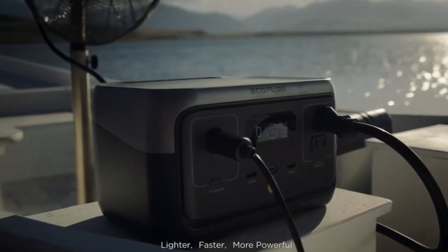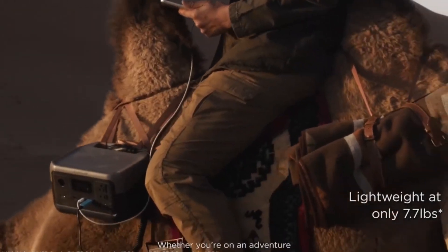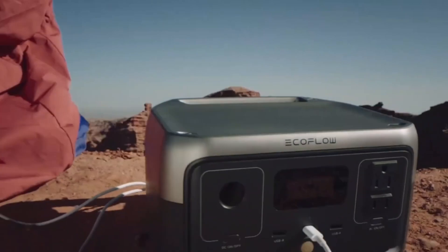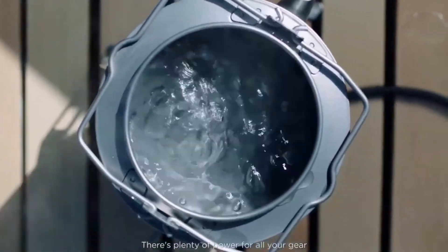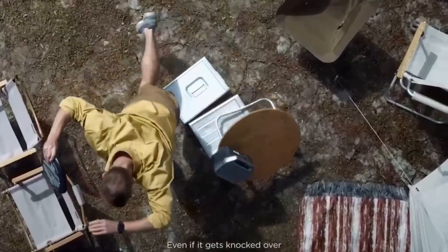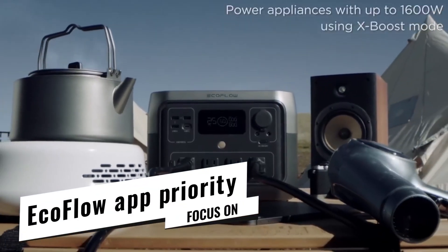Charging speed highlight: I plugged it into my car on a grocery trip and it hit 50% in half an hour. Using a 110W solar panel, sold separately, it reached 80% in just over two hours in direct sun — most rivals need double that.